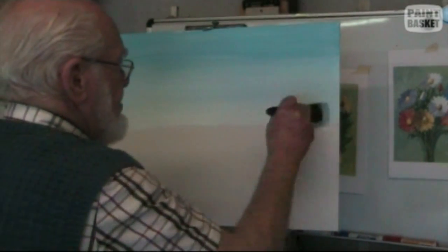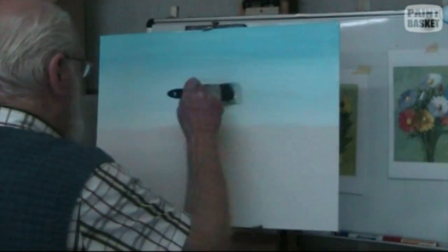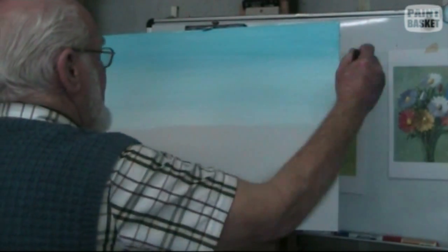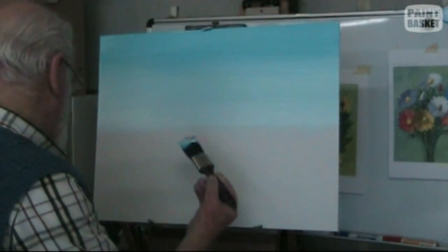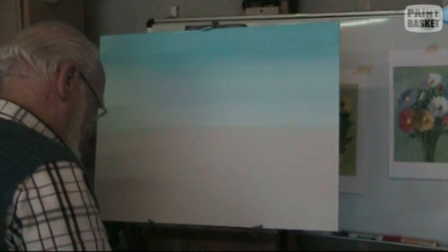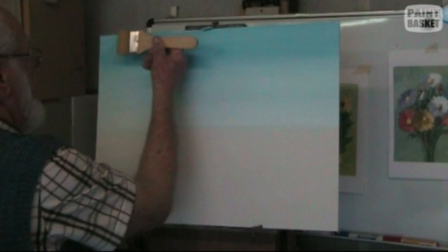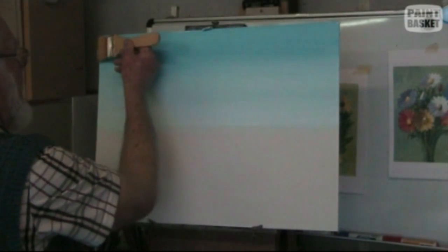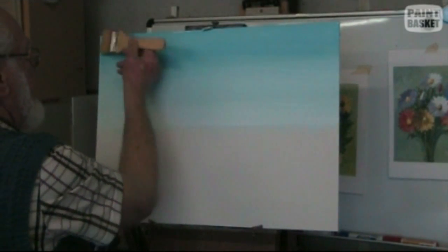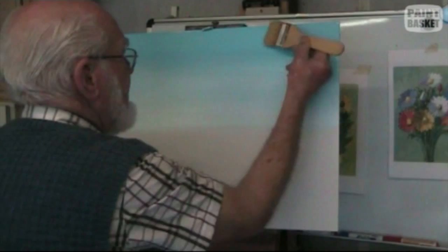When you work with acrylics, you must learn to paint fast — that is one of the big secrets for blending. This brush here is a little bit on the harder side. If you want to really smooth it out, you can use a softer brush. Then what you do is hold it slightly sideways, instead of straight on, and give it a slight blend like that.